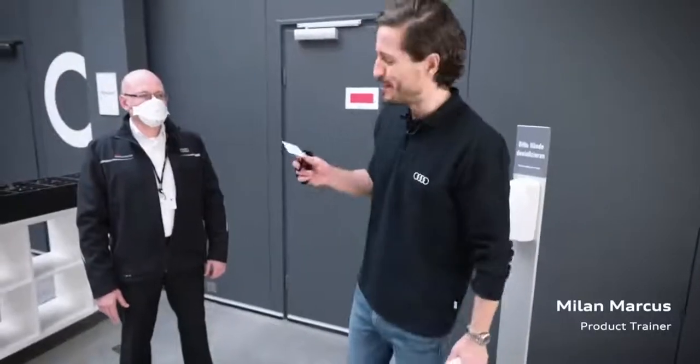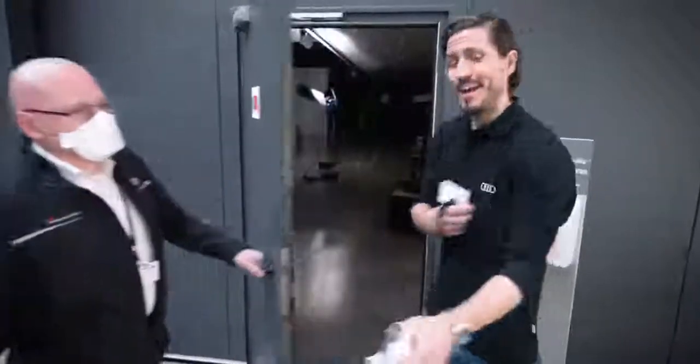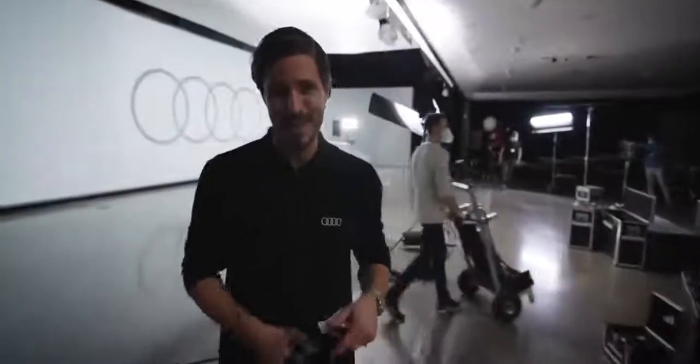Hello and welcome to the 2021 Central Launch Experience. In here we have one of Audi's best-kept secrets, and we will do much, much more than just take a look at it.